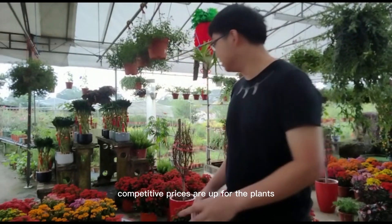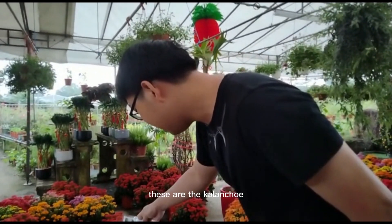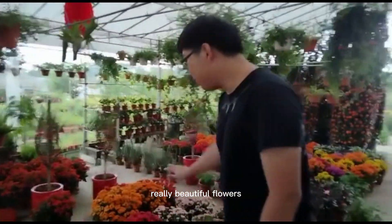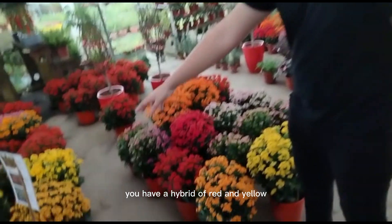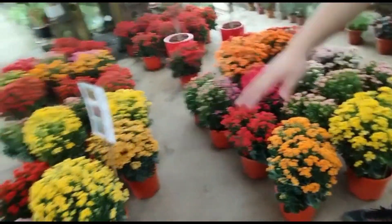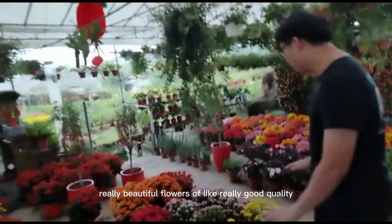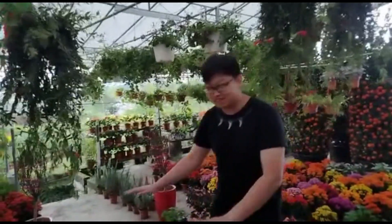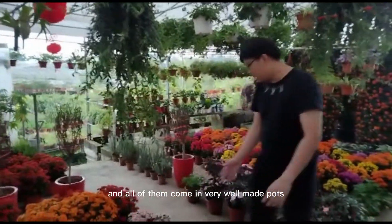First off, let me start with some of our plants here. These are the Kalanchoe — Kalanchoe comes in many different colors, really beautiful flowers. You have orange, red, a hybrid of red and yellow, pinkish, and purplish. Really beautiful flowers of great quality. Right now they're flowering — you can't even see the leaves, it's flourishing so well.